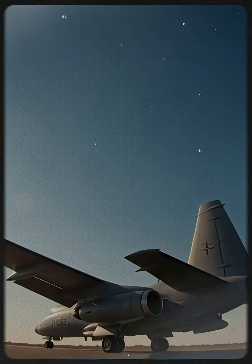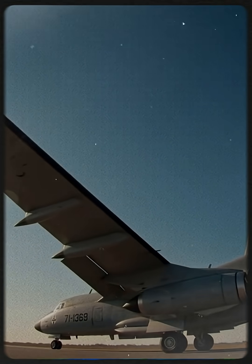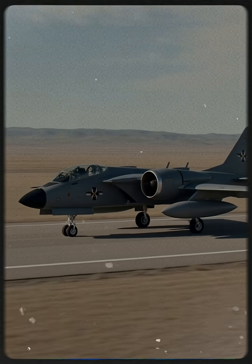Prototype 71-1369 was among the first aircraft tested under the US Air Force's AX program. These early flights would decide the future of close air support. Edwards Air Force Base was chosen for a reason.